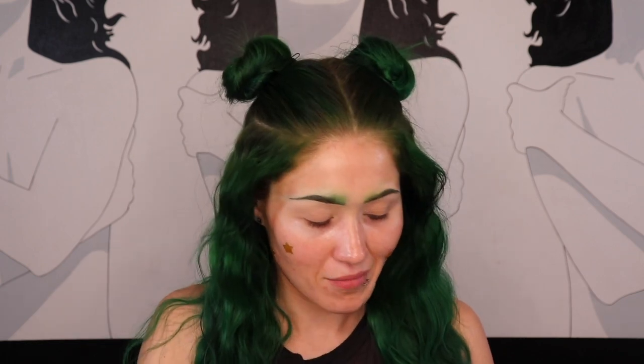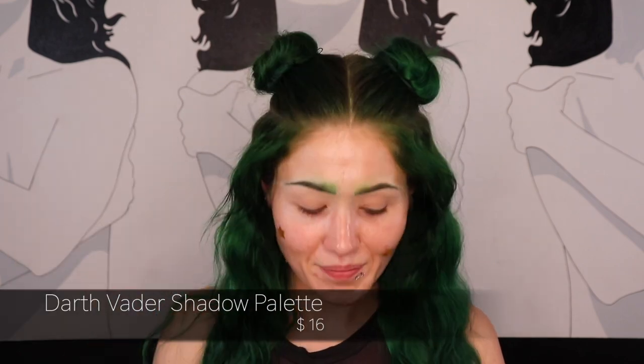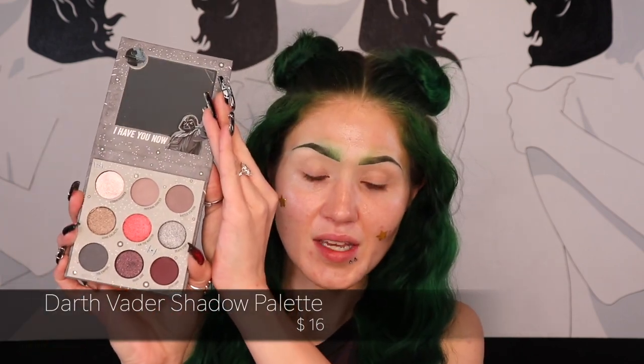I also have the Child palette — I think it was called the Child because we didn't know Grogu's name yet. I believe all of these are still available to purchase on ColourPop's website. And then the last one I have from ColourPop is my absolute favorite: it is Darth Vader. The only one I'm missing from ColourPop is the C3PO palette, because it's full of neutrals, but I do plan on getting my hands on it. I also have the Pat McGrath Star Wars makeup, so I'm going to share that with you as well.